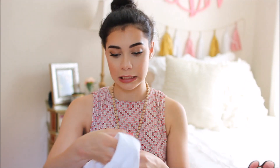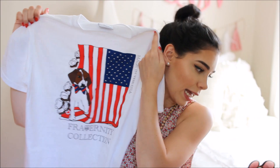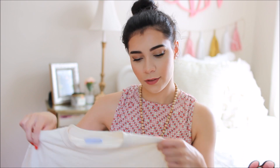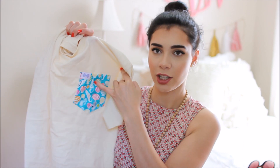I have another Fraternity Collection t-shirt that's inside out because I was wearing it earlier. It's plain white with 'Fraternity Collection' on the pocket and a cute dog with the American flag on the back. The last item from them is a light yellow t-shirt with a seashell print pocket. Part of what I have from them is stuff I ordered and part was sent to me as a rep. I do have a discount code in the description box if you're interested.